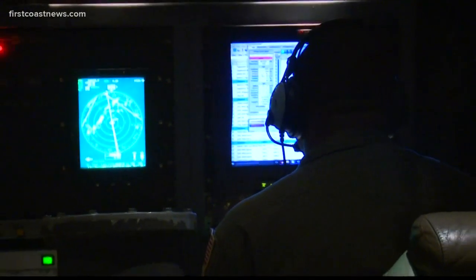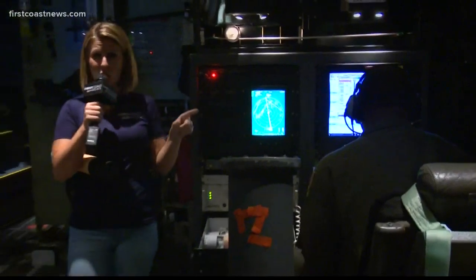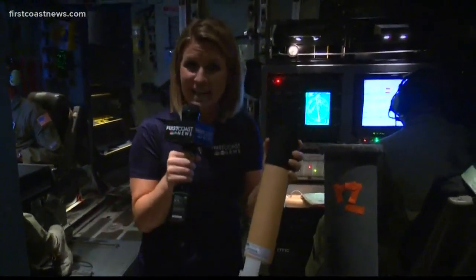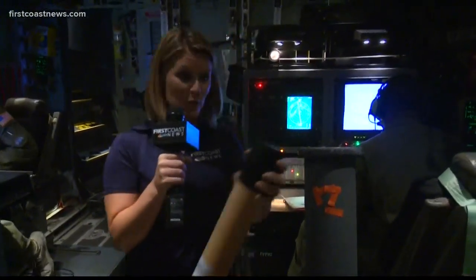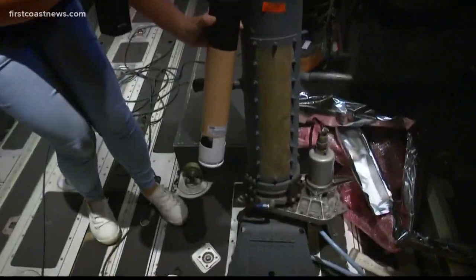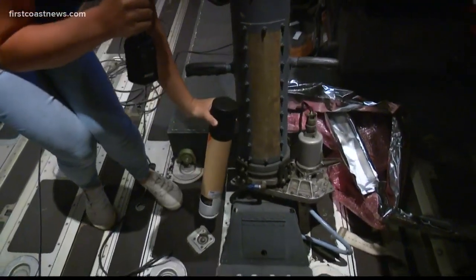One very important job on the hurricane hunter plane is the load master. His job is to launch dropsondes that provide critical data for forecasters to predict hurricanes and what the atmosphere is doing. They get put in a tube and launched straight down to the ocean. Today we dropped about 25 — a little bit more than usual.